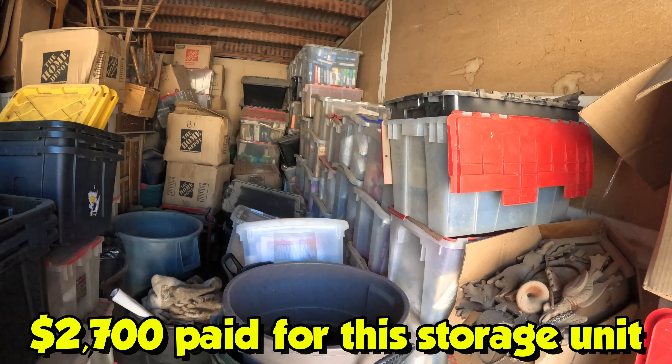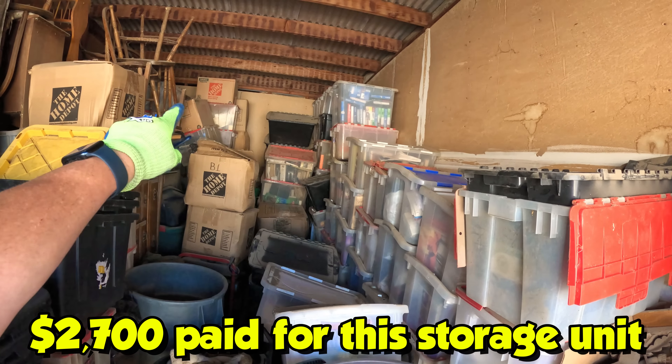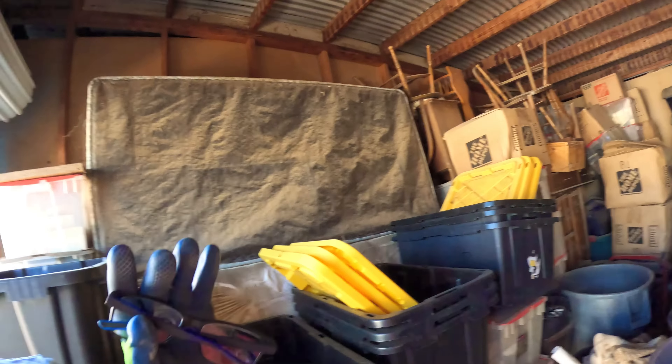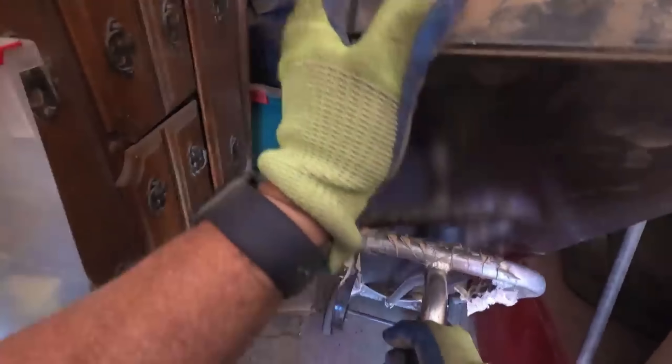I paid $2,700 for this locker for one reason: it's been sitting for 25 years and it's got a lot of bins — lots and lots of bins over here, a little bit of furniture but mostly bins. This thing was packed to the door. We've carved out a pretty good space here, found great stuff. We still haven't opened that safe we found. I had a thought: maybe I'll find the key in here so I don't have to wreck it.